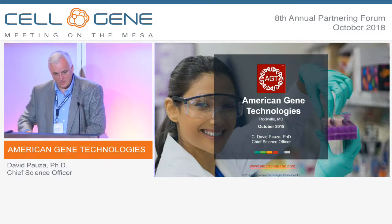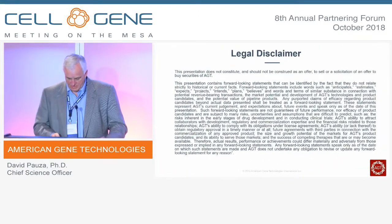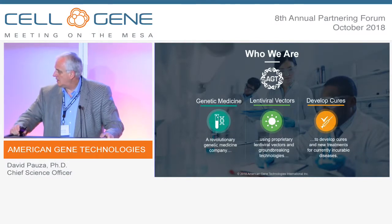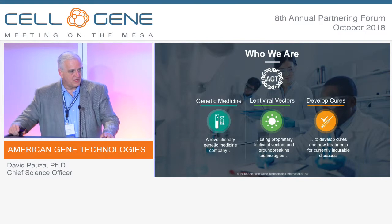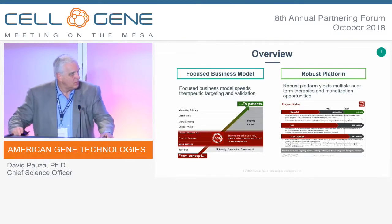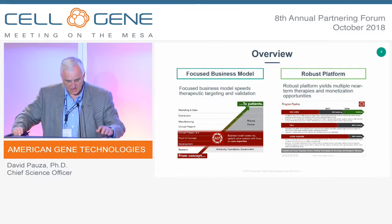Happy to be here to talk about AGT in Rockville, Maryland. We're a privately held company operating for 10 years, developing lentiviral vectors for a number of disease indications. Our overall goal is to bring these through to phase one and phase two clinical trials, de-risk them as potential commercial products, and then seek partners or out-licensing at the stage of achieving de-risking.